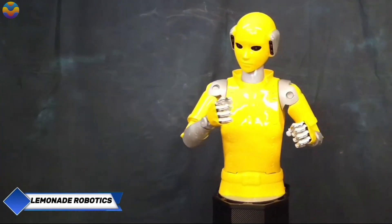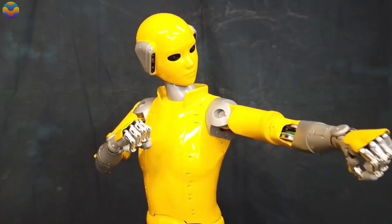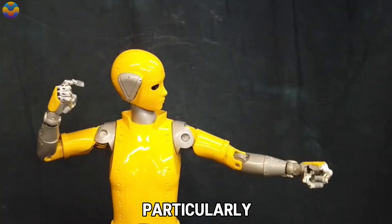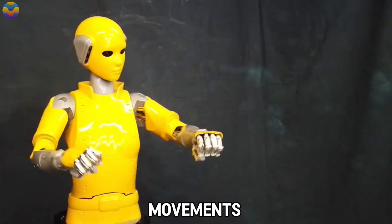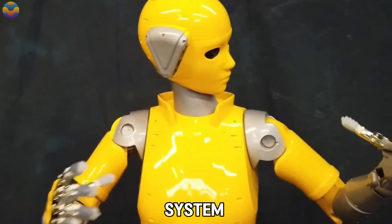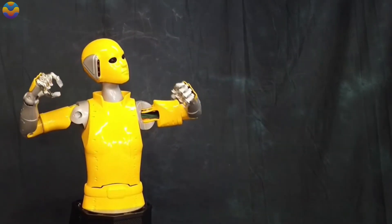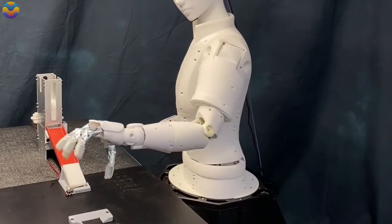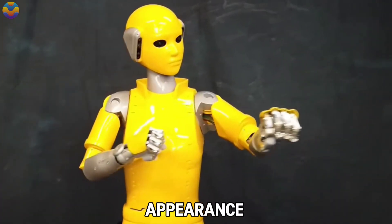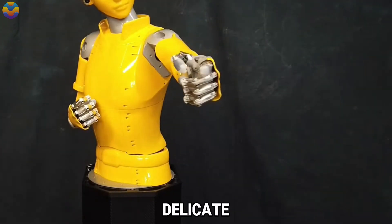Lemonade Robotics has introduced a remarkable humanoid robot that combines advanced functionality with highly precise object manipulation. This robot is designed to excel in a variety of tasks, particularly in environments where precise control and movements are crucial, making it highly valuable for research and educational purposes. Equipped with a sophisticated system of sensors and motors, it can handle intricate tasks such as sorting objects, grasping items, and working with small components.